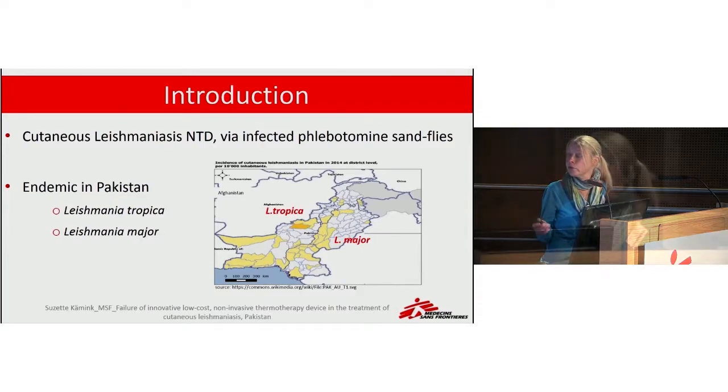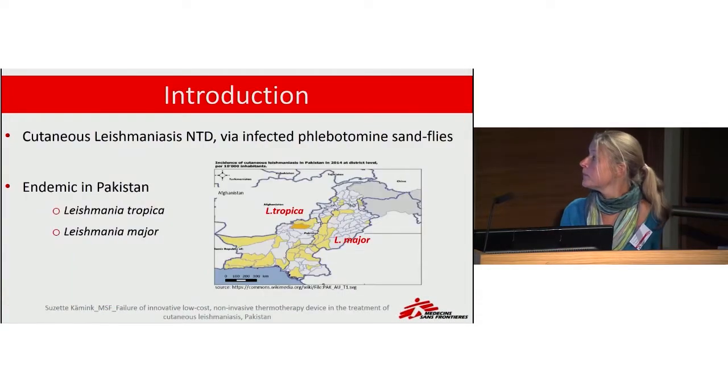In this area, the species is Leishmania tropica, and in the rural provinces of Sindh and Punjab, the species is Leishmania major.